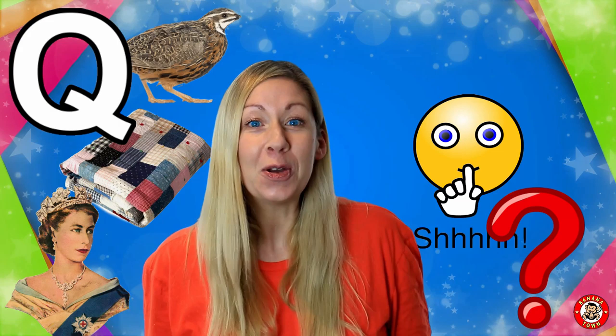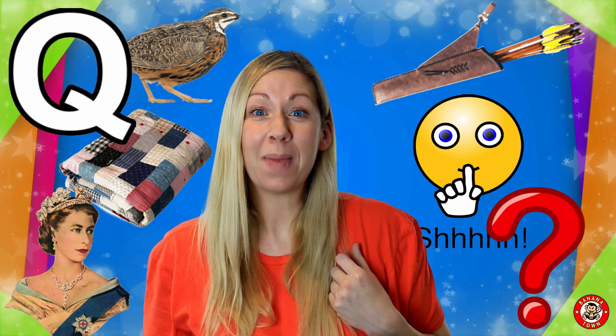Q is for Quiver. A quiver is the holder that people used to carry to put their arrows in. The Indians used to make their quivers from animal skin.